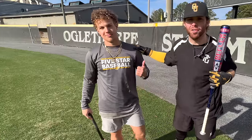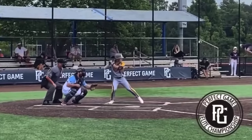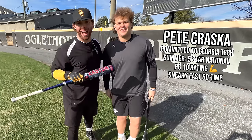And you'll recognize this guy from some old videos. We got the boy Drew Burris right here, Georgia Tech commit. And then the perfect guy to swing this bat — we have Petey Kraska.